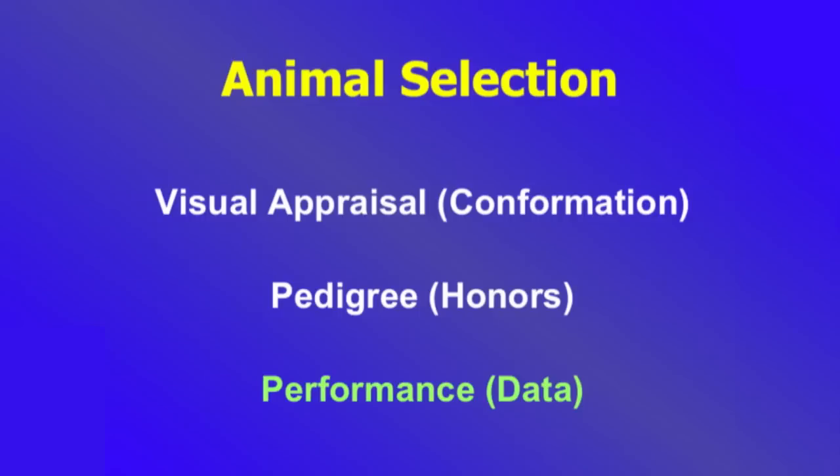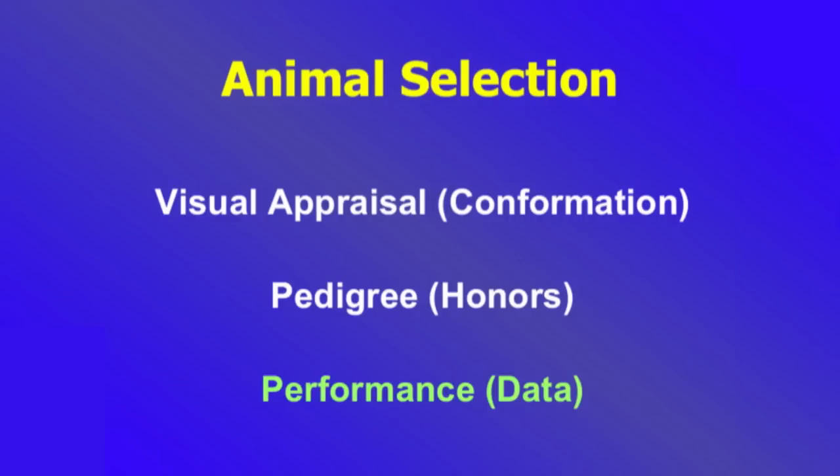We're talking about selecting which animals to keep — either for our own replacements or to sell as replacement breeding animals. There are three tools: visual appraisal or conformation, pedigree or honors, and performance. We probably look at performance the least and should be looking at it the most. What do these animals actually do?